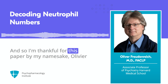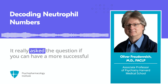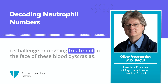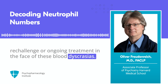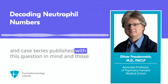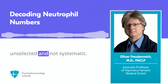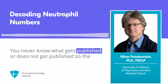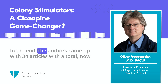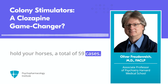I'm thankful for this paper by my namesake, Olivier Courbet and his colleagues. It really asks the question of whether you can have a more successful re-challenge or ongoing treatment in the face of these blood dyscrasias. The paper itself is basically a literature review of cases and case series published with this question in mind. Those reviews of published cases are not great because they're unselected and not systematic — you never know what gets published, so reporting bias is a real concern. In the end, the authors came up with 34 articles with a total of 59 cases.